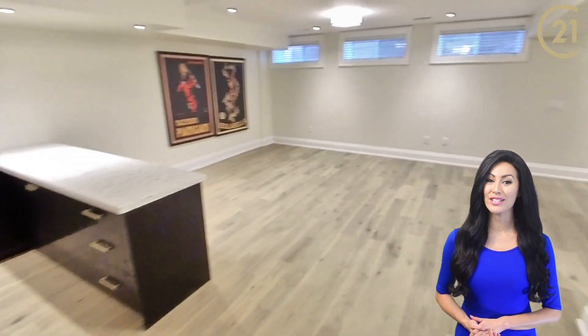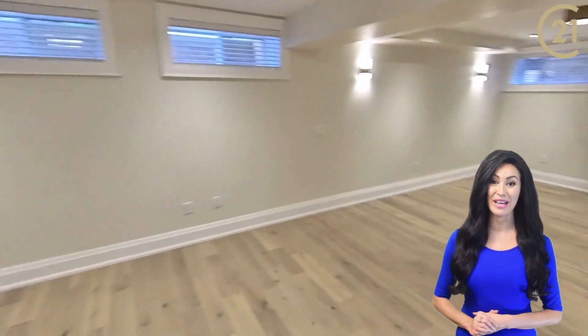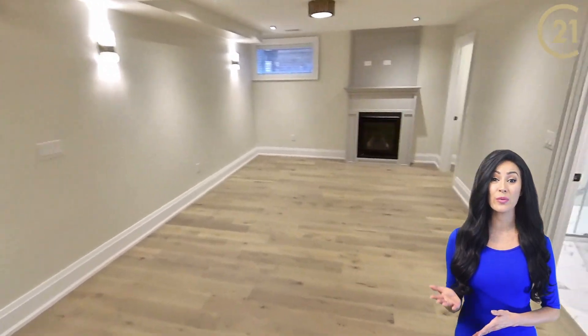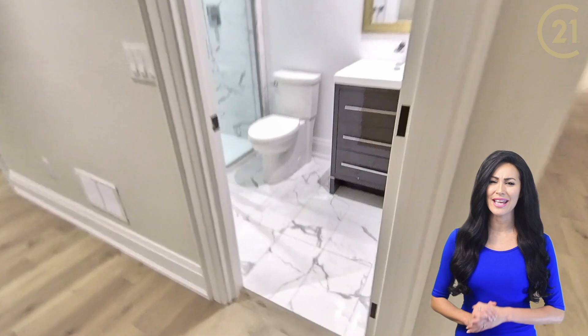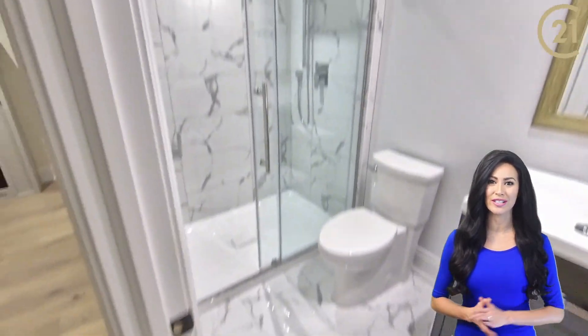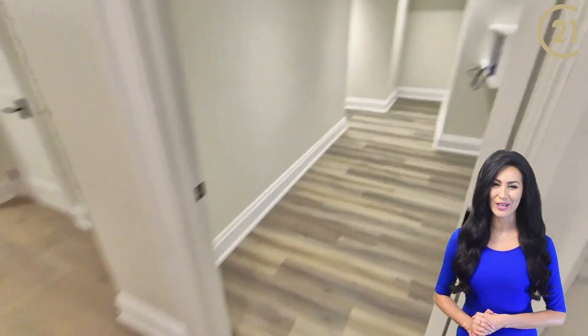Making our way to the finished basement, it has an open concept with a large entertainment area. There is a bar with sink and granite counter, a gas fireplace, and many rooms for storage with a three-piece washroom. Down the hall, there is one large bedroom with an AV tech room.